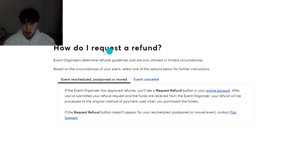If you want to get a refund, you'll have to request a refund. You'll have to log into the Ticketmaster account and tap on the request refund button. As you can see, you'll see a request in your online account.